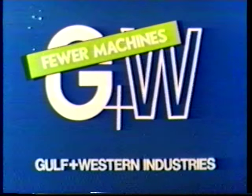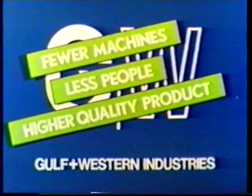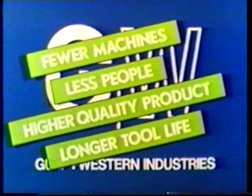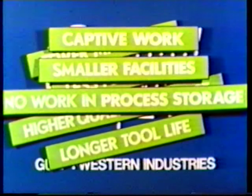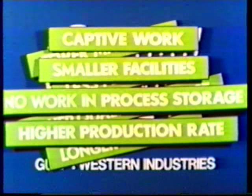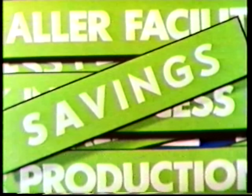Fewer machines. Less people. Higher quality product. Longer tool life. Captive work. Smaller facilities. No work-in-process storage. Higher production rates. All these features translate into savings for the operating command.